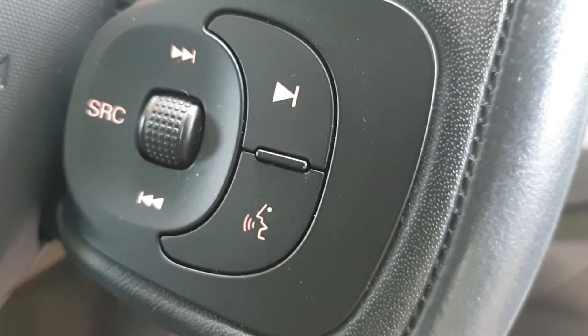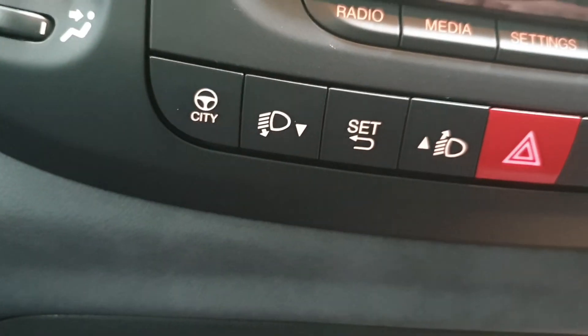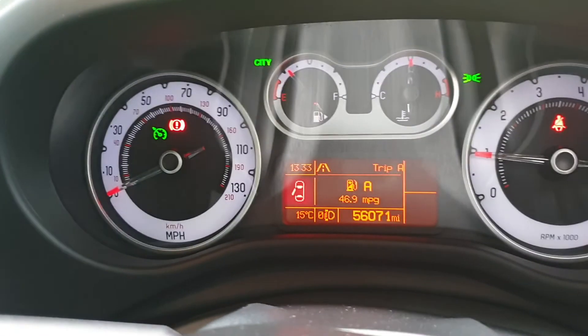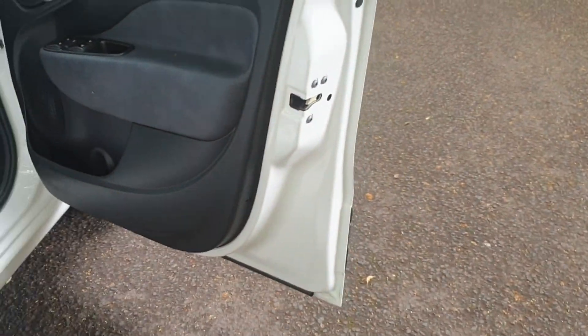There's your phone controls on the leather-clad steering wheel with your volume controls. It's got cruise control, we've got the city button which makes parking even easier on the steering. There's your mileage, no warning lights, everything doing what it should be doing, all the door cards and door shuts in good order.